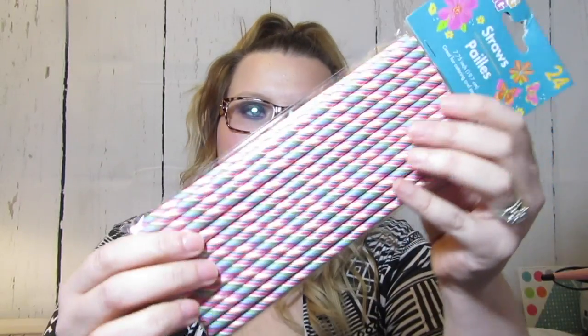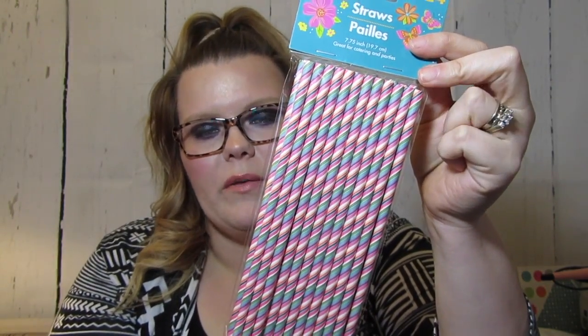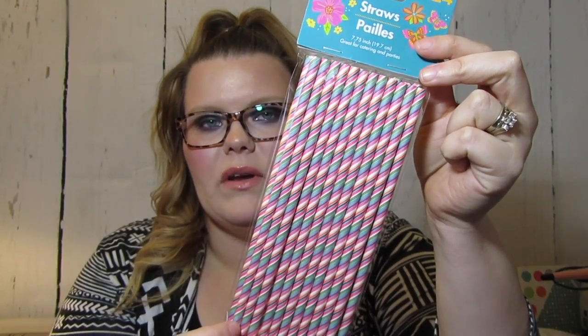I picked up some Spring Fling straws — there are 24 of them and they're paper straws. I just thought the pattern was really cute, and when I do blog pictures, like if I do a smoothie or any kind of drink, I thought it would be cute to put one in there.